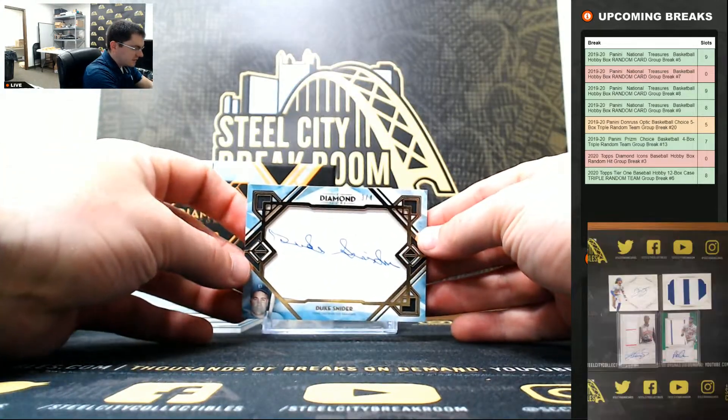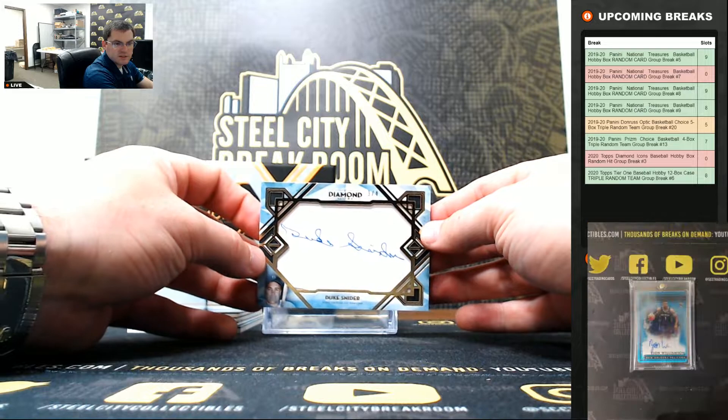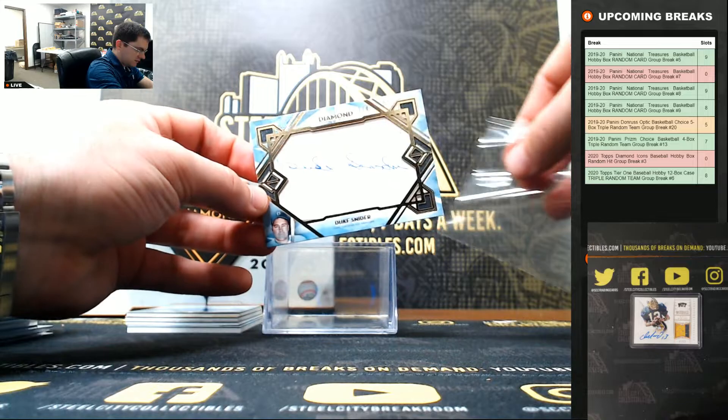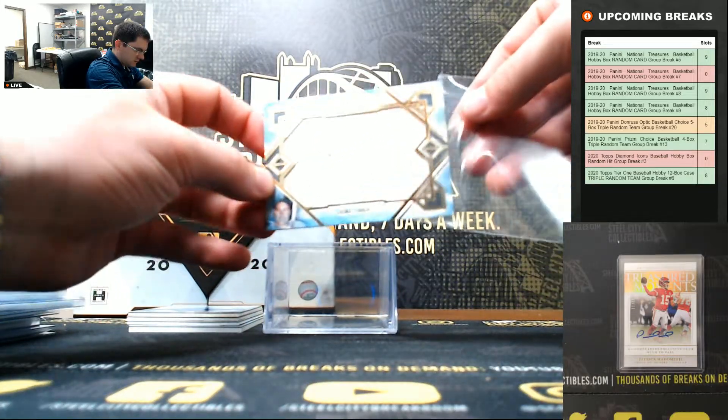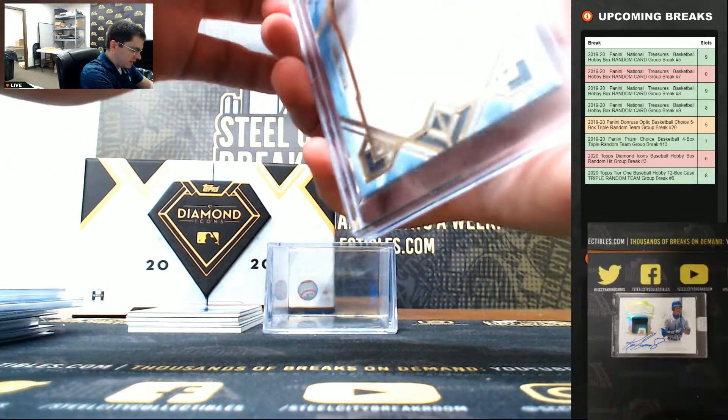Duke Snider. Cut signature, three of four. It's Duke Snider - nice one there.